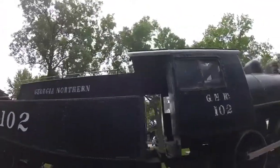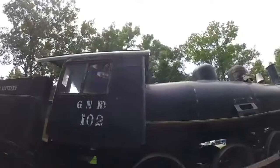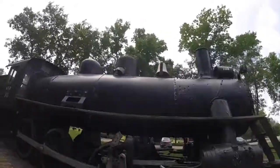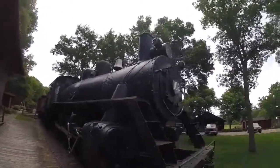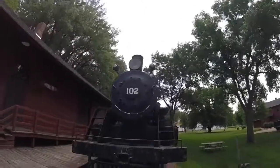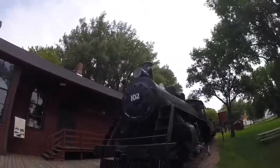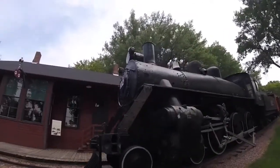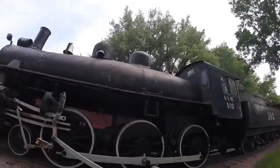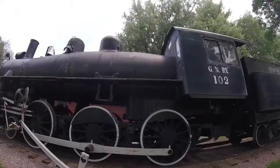Then in 1984 it was moved to Chicago, Illinois and sat on a flat car and waited to be scrapped, but it didn't get scrapped. Then it was donated to the Illinois Railway Museum in Union, Illinois.